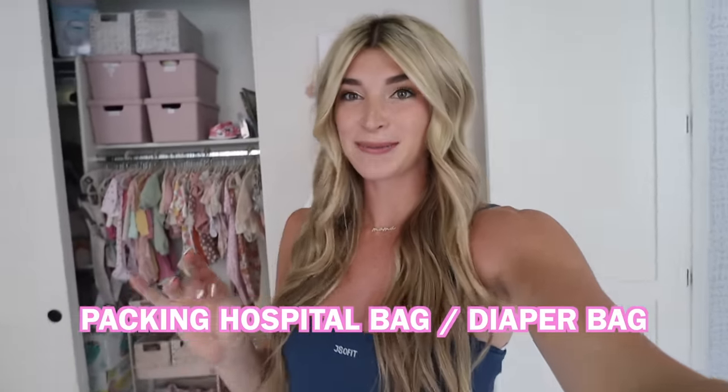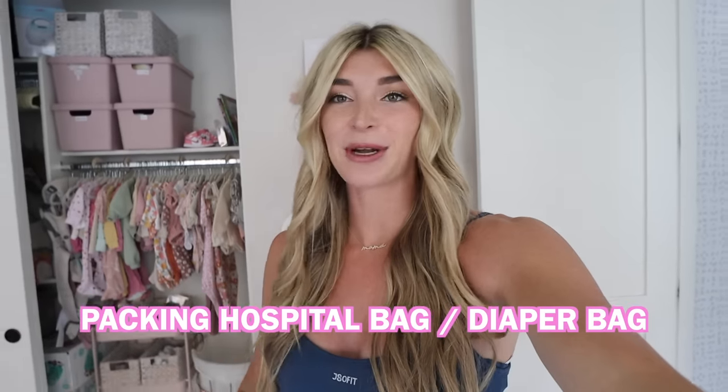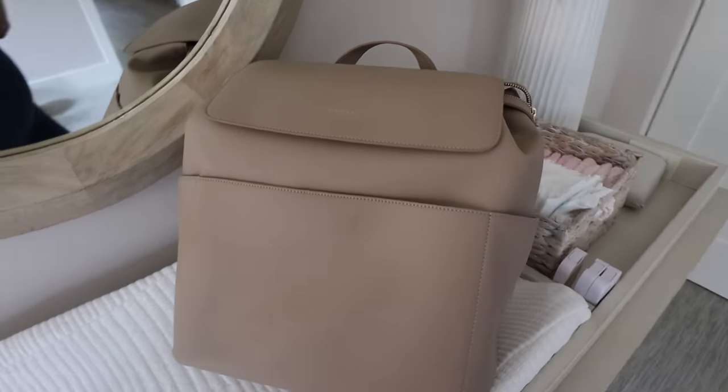Today's video is going to be super fun because we are packing baby girl's hospital bag and her diaper bag. I just got a brand new diaper bag and it is so cute — it's bougie and sleek. So this is what the bag looks like.